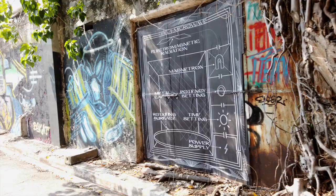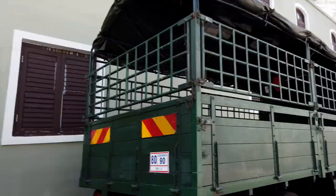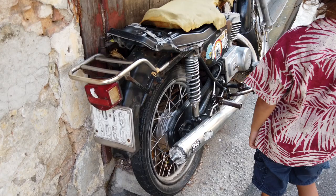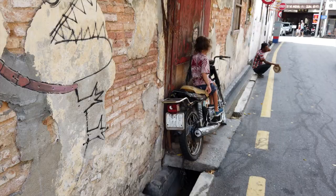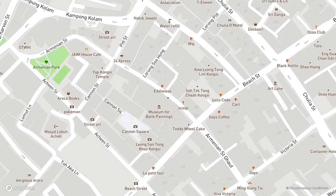Hiring the trishaw driver was definitely worth the 40 ringgit. Otherwise, with kids, we probably would have only seen half the things. Our final stop was the boy on a motorbike. It's been abandoned — see how they connected it to the wall here. Then our driver pointed us to the art lane across the street.